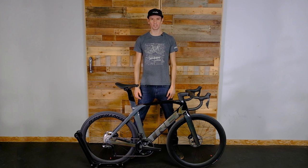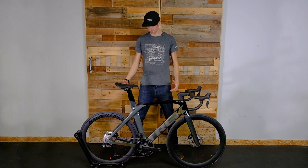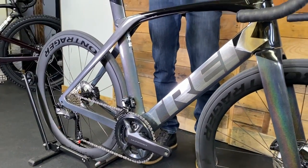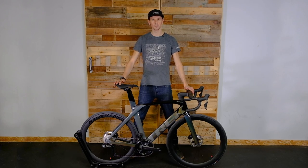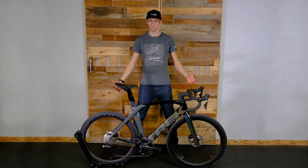Hey guys, this is Scotty with Trek Pro City in Victoria. Today we are checking out the 2022 Trek Madone SLR7 — Trek's flagship racing road bicycle. It is built for speed. Let's just call it that — a very aerodynamic machine, and as you can see, it's a beautiful piece of work.